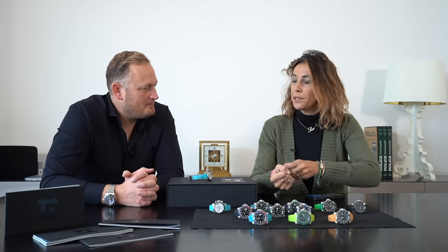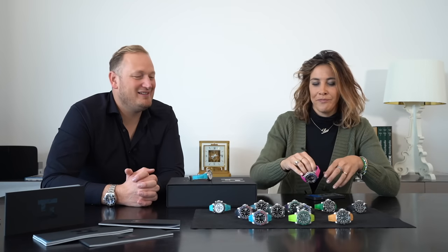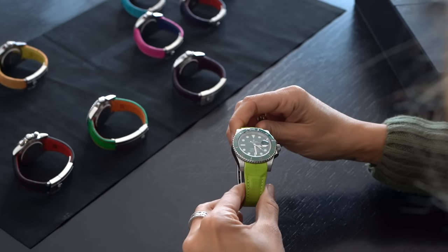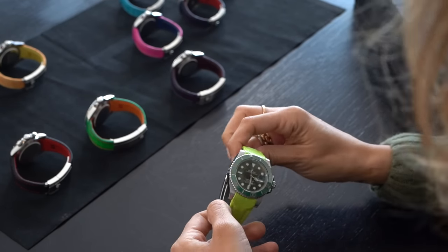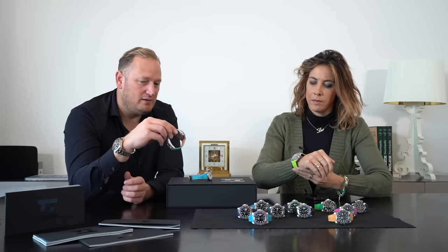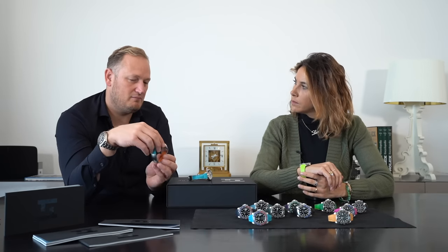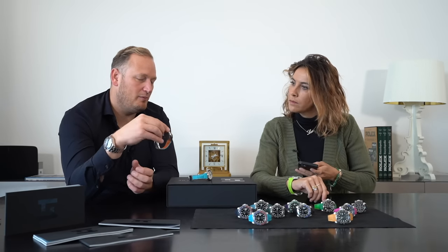My first love is green, so if I had to choose one I would definitely go for the lime green for the Hulk — that's my pick for sure. Mine is this one, because it's an homage to the old golf cars in motorsports — the blue and the orange. I love it. I never wore the Daytona much because it was too small for my wrist, but with these straps it looks a bit bigger because you have more focus on the body of the watch.